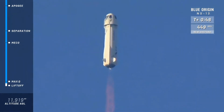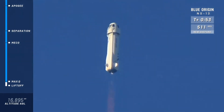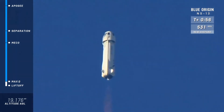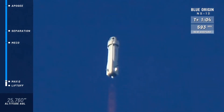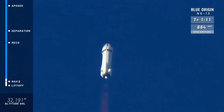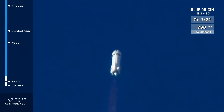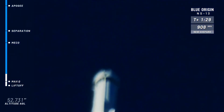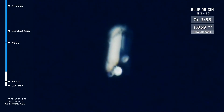First milestone here is max Q. Looks like the rocket has gone through max Q — that's when the aerodynamic stresses are at their maximum on the vehicle. Next up, we're looking for MECO, or main engine cutoff, just before separation. Beautiful burn on that BE-3 engine. Coming up on a thousand miles per hour. It's a quick trip to space for New Shepard.